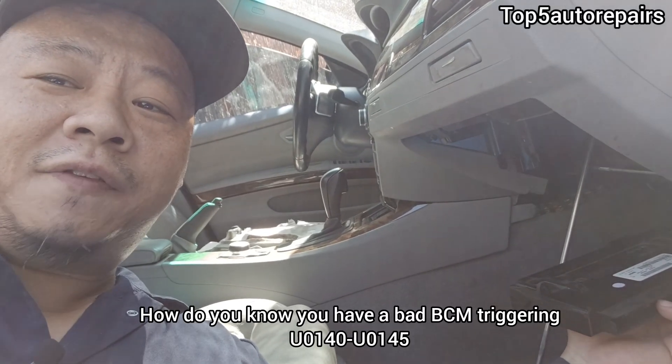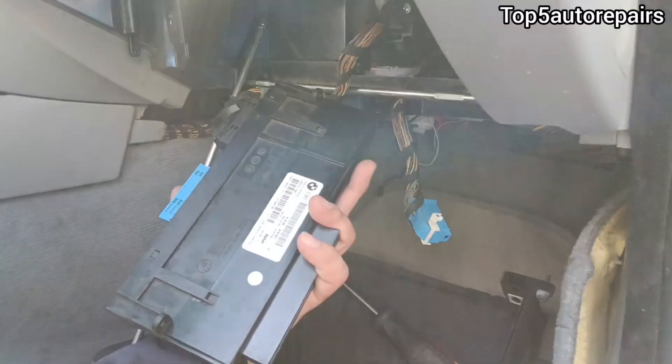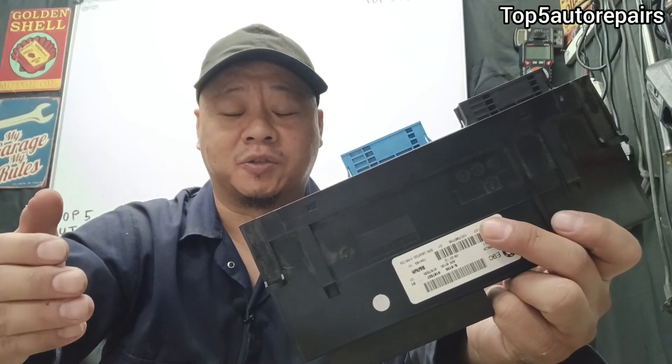Welcome back to Taffa Repairs. How do you know you have a bad body control module and it's time to replace it?